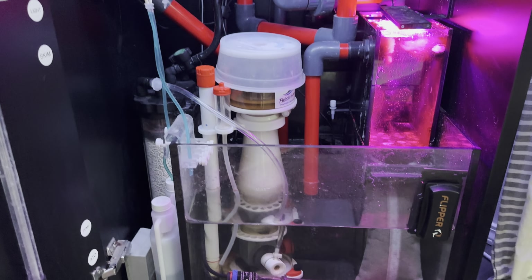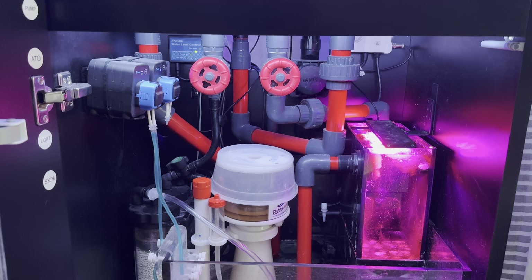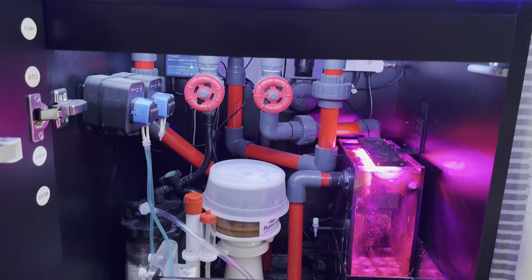Otherwise, watch the other video — everything else about this sump is exactly as described previously. Just a quick glance there, exactly as we talked about before.